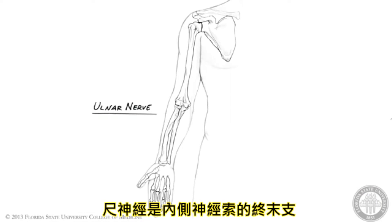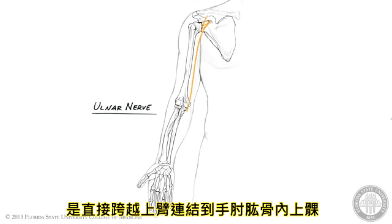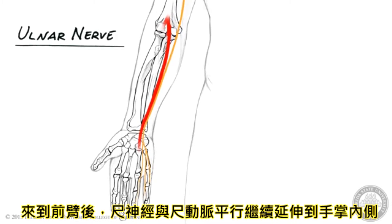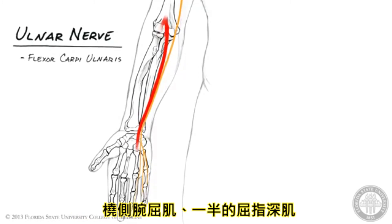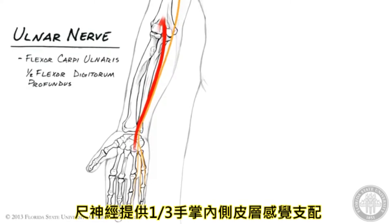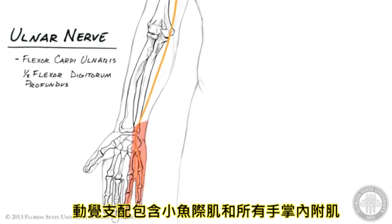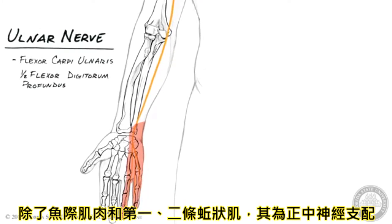The ulnar nerve is a terminal branch of the medial cord. It does not innervate any structures in the arm, but travels distally to enter the forearm by crossing the elbow joint immediately posterior to the medial epicondyle of the humerus. Once in the forearm, the ulnar nerve is paralleled by the ulnar artery as they both continue distally along the medial aspect of the forearm towards the hand. Along the way, the ulnar nerve innervates one and one-half forearm muscles: the flexor carpi ulnaris muscle and the ulnar one-half of the flexor digitorum profundus muscle. The ulnar nerve provides cutaneous innervation to the medial one-third of the hand and motor innervation to the hypothenar muscles and all other intrinsic hand muscles, except for the thenar muscles and the first two lumbrical muscles, which are innervated by the median nerve.